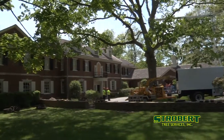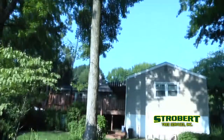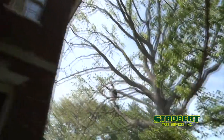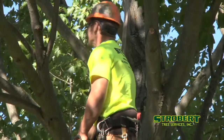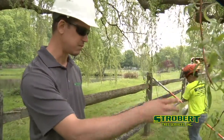Do you have a large mature tree enhancing the charm of your landscape, but in trouble because of damage or disease? Or a tree that's growing too close to your home and you worry about it causing damage to your home or harm to your loved ones?